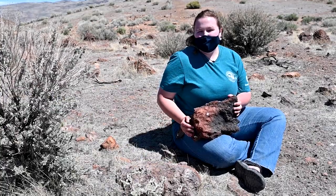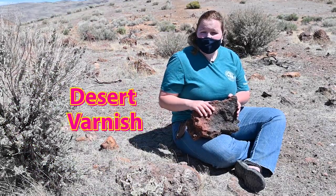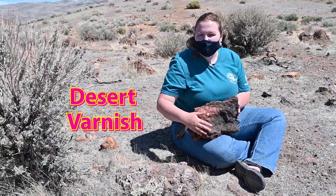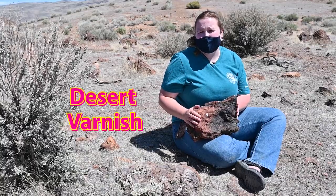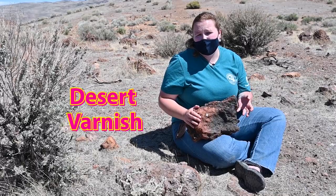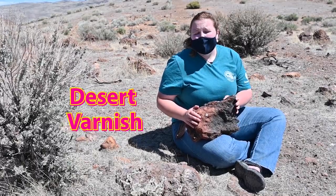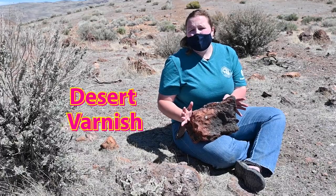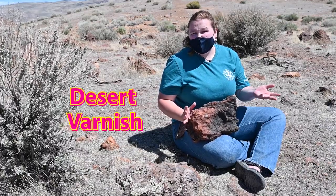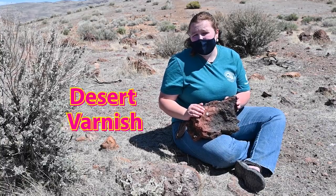Another example of an interaction out here at Wedekind is desert varnish, which you can see on this rock. This dark coloration is caused by bacteria attaching to metal deposits in the rock and turning them dark colors like black through oxidation. Desert varnish only occurs in arid environments like the desert out here in Reno, so this is something you're not actually going to see in that many places of the world.